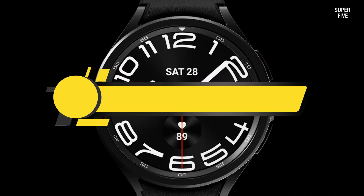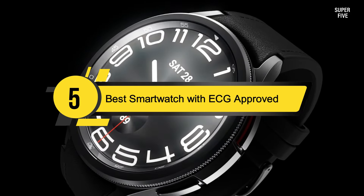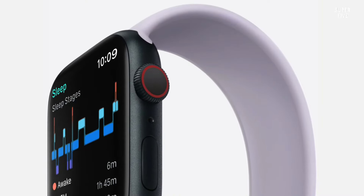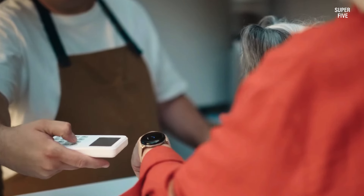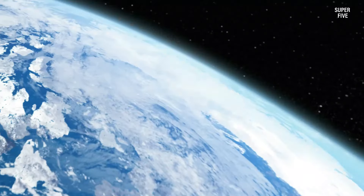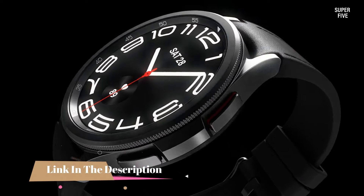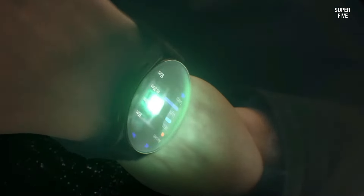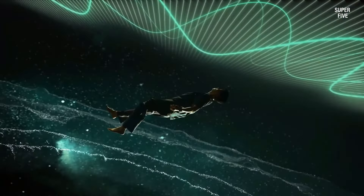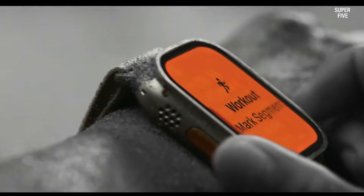Hi everyone, today we're going to take a look at the five best ECG smartwatches on the market for this year. First we're going to show you our five best picks, then we'll talk about what you should look for before buying a best ECG smartwatch. You can find timestamps and links to all the products we mentioned in this video down in the description below.